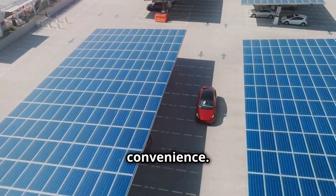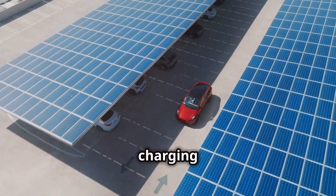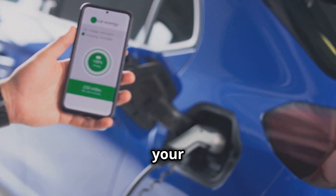Next up, convenience. Charging your EV at home with solar power means you're not dependent on public charging stations. Plus, with smart home technology, you can optimize when to charge your car to get the most out of your solar panels.